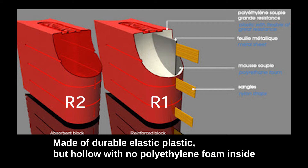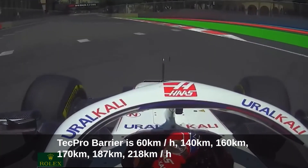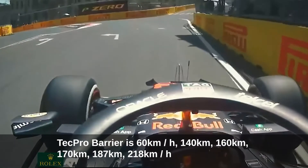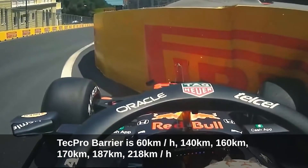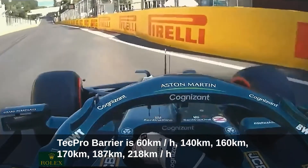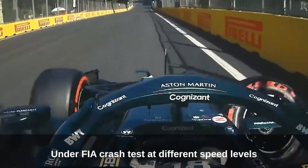The impact absorption block R2 is made of durable elastic plastic but is hollow with no polyethylene foam inside. The TechPro barrier has been tested under FIA crash tests at multiple speed levels: 60 km/h, 140 km/h, 160 km/h, 170 km/h, 180 km/h, 187 km/h, and 218 km/h.